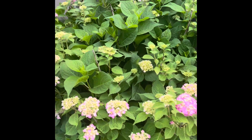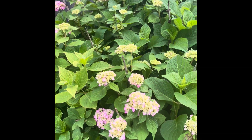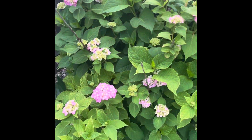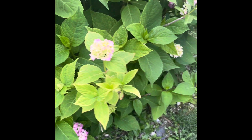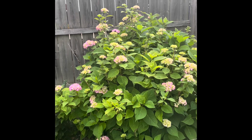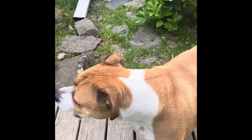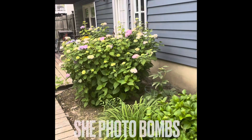Look at this one. This hydrangea is here in the corner by our gate — you know, to go outside to the street. Look at these beautiful pink flowers. This hydrangea is giving me beautiful pink flowers, as you can tell.